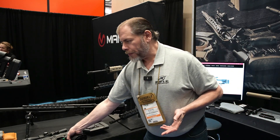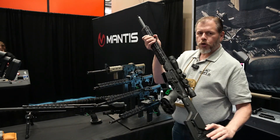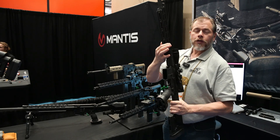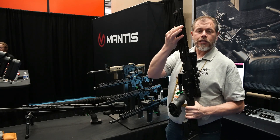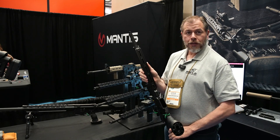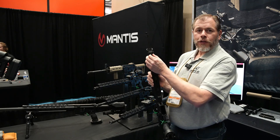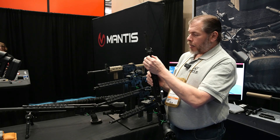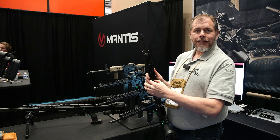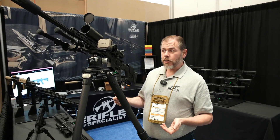Down here is another one of our Omegas — this is the shorter version in 20-inch. You'll notice something unique on the bottom here. This is the Arca Enhance System from Cadex. It's the only thing on this gun not 100% made in the USA — it comes from Canada, our 51st state. Everybody's familiar with Arca rails these days, but what's unique is these notches. I'm going to show you next on the Omega how things lock into them.